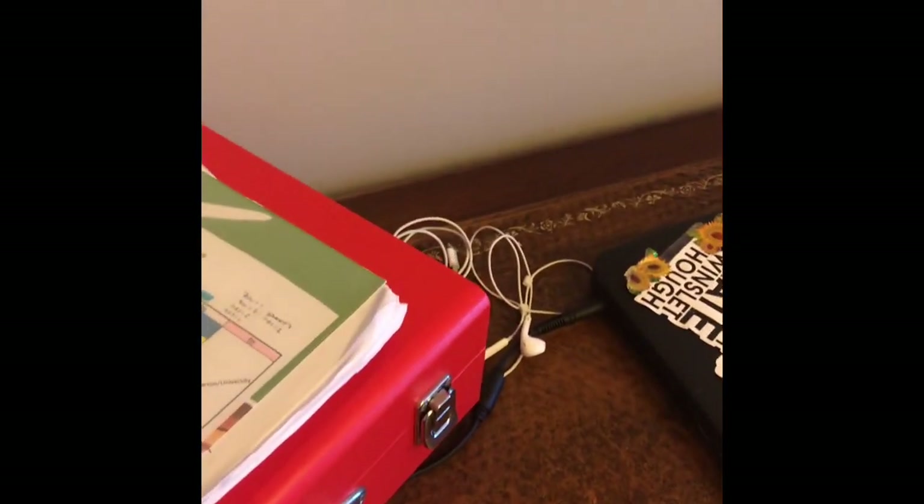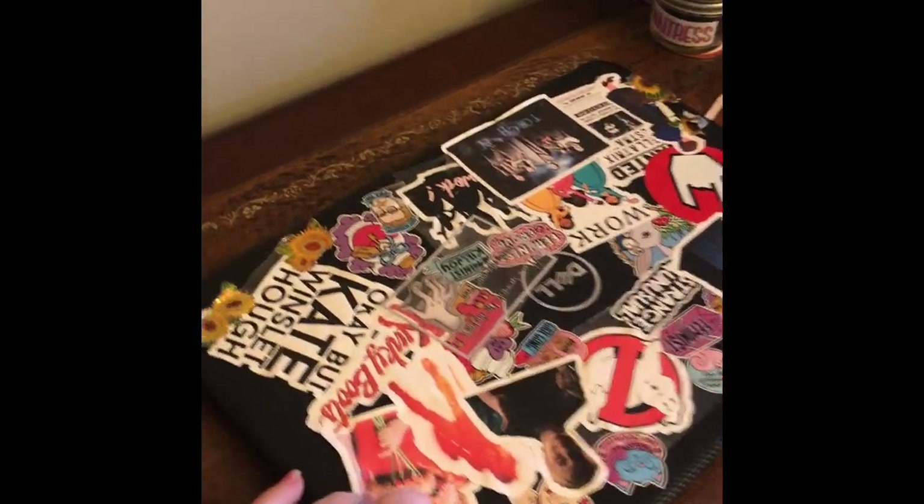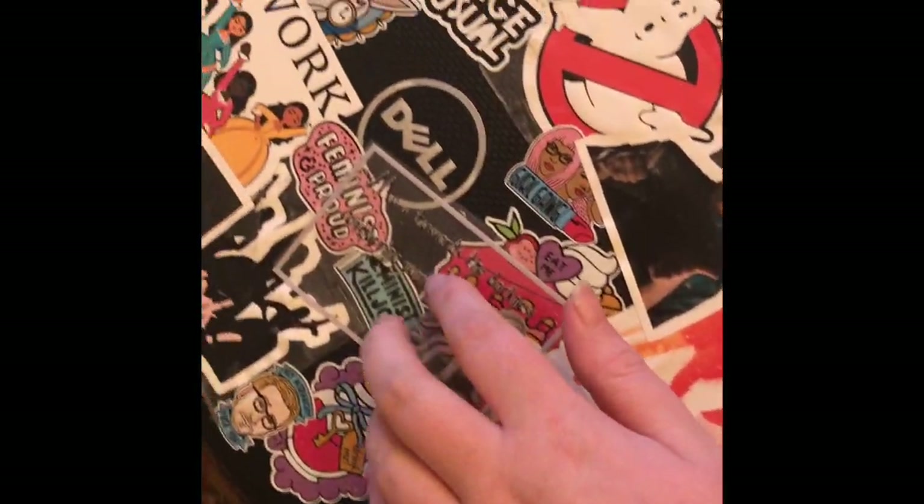Over here is my desk, which is always a mess. I've got my record player on the top with some notebooks and stuff, and then my headphones. This is my laptop, covered in all the random stickers — I love it because it looks so freaky. I have one sticker there, and Doctor Who.